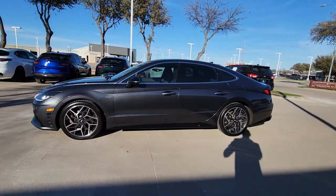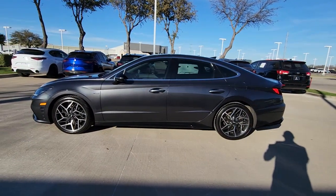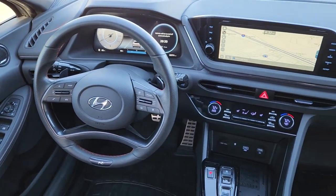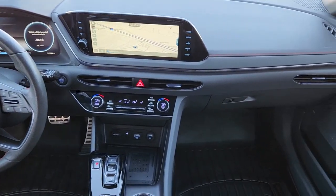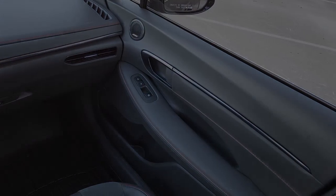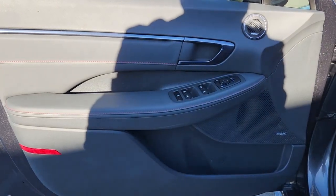The following are some of this vehicle's highlighted options: navigation system, keyless entry, sun/moonroof, remote engine start, lane-keeping assist, backup camera, satellite radio, heated mirrors, premium sound system, blind spot monitor.